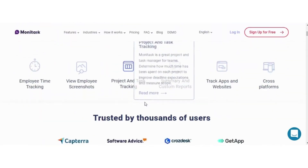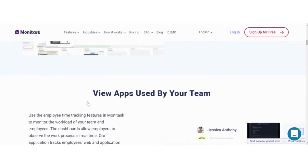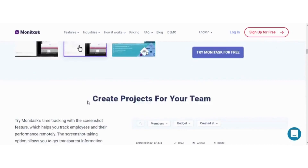Time tracking with screenshots, view apps used by your team, observe the working process remotely, create projects for your team, view statistics, and generate reports.